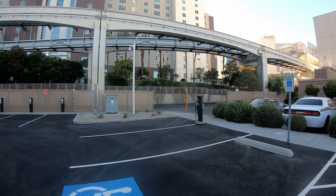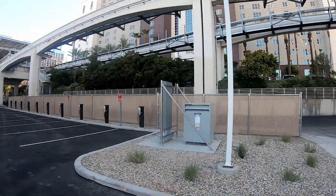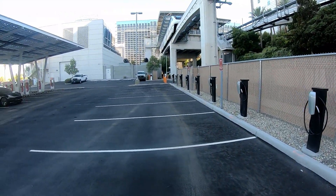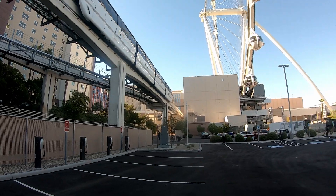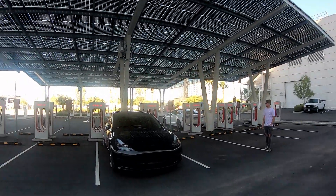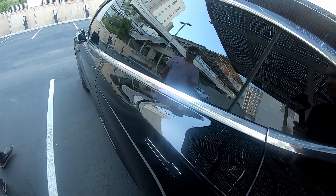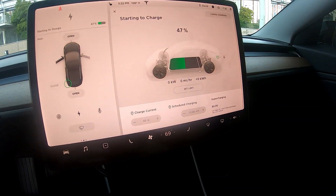Take a quick look at some of these wall chargers here. We're here at the Link in Las Vegas, right behind the Caesars and the Westin. These are rated at 250 kilowatts — let's see how she does.